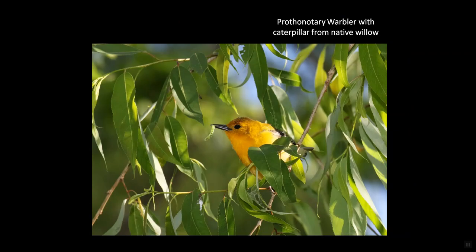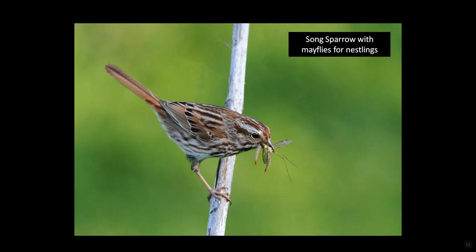And so it goes for birders gone buggy. We thrill to the birds that survive on the bugs that our native plants support. For BGB clubbers, birds are only part of the garden's life. Bugs merit binocular focus too — bugs that also feed the birds.